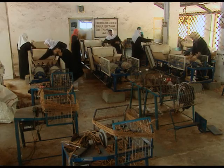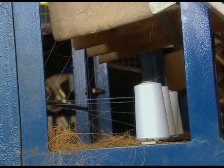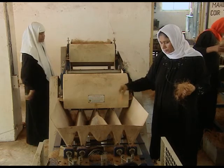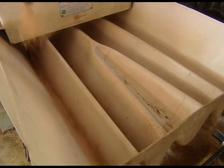Women form a major workforce here. Only a few years back, this process was very labor intensive. With the introduction of automatic machines, production as well as the quality of the product has improved.